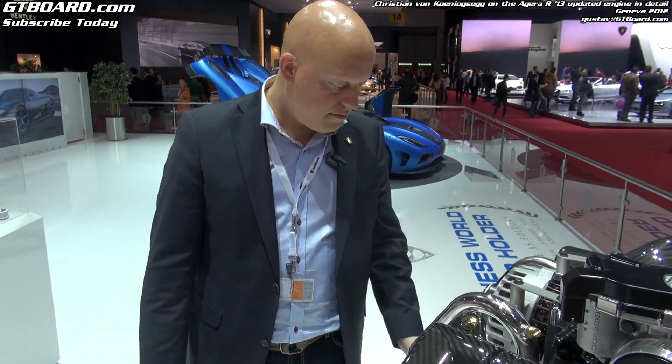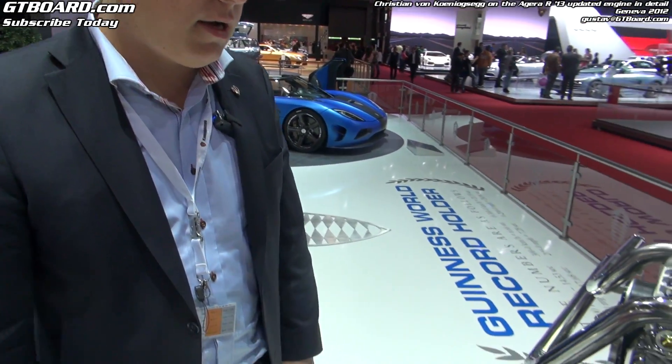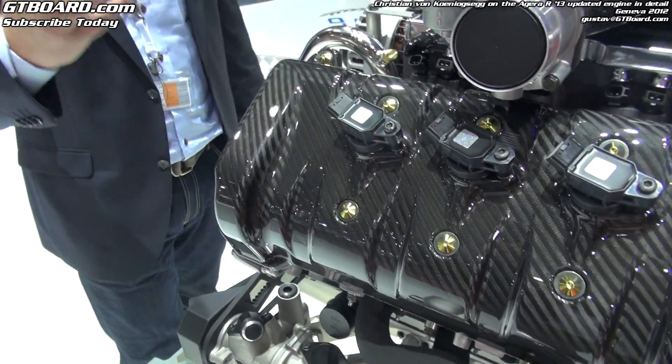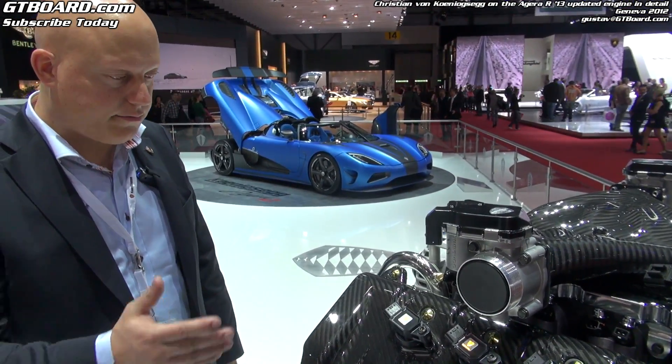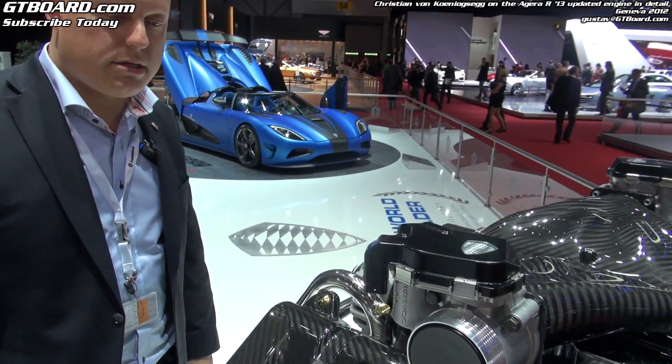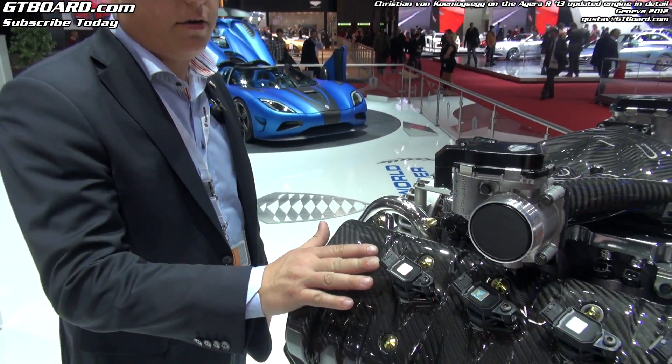It is also a platform to build on for the future, for added technology to the engine. We are very proud of being able to do that. This ECU now controls a more powerful coil-on-plug system for the spark plugs, so we can achieve higher RPM.